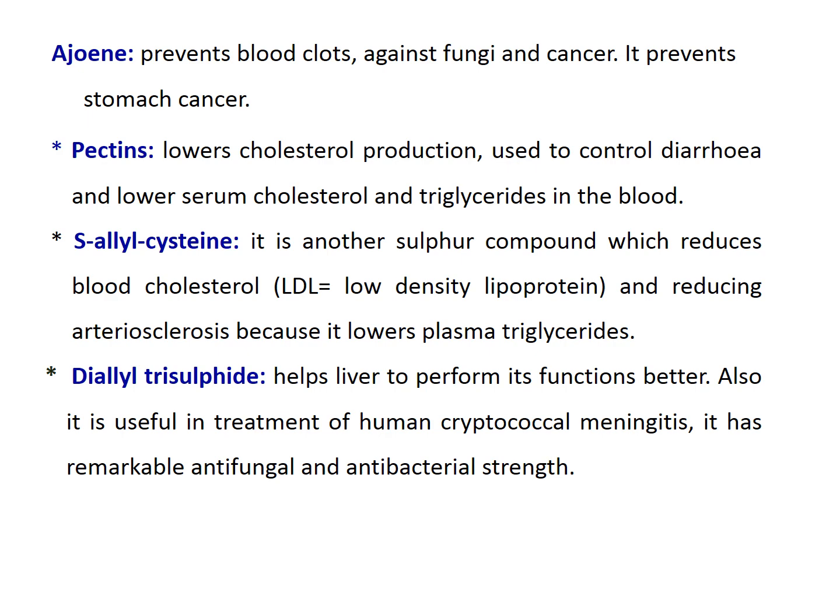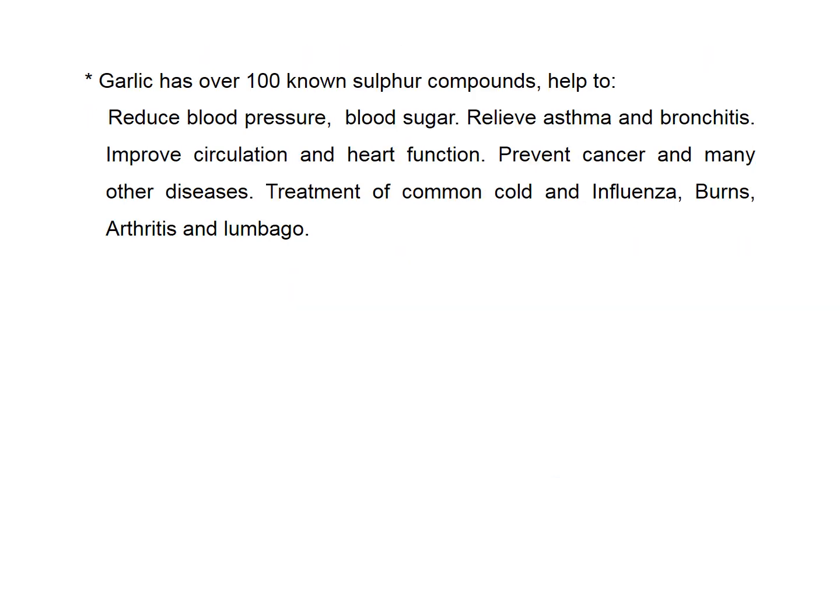Thialyl trisulfide helps the liver perform its functions and is useful in treatment of human cryptococcal meningitis, with antifungal and antibacterial activity. There are more than 100 sulfur compounds present in garlic, with activities ranging from reducing blood pressure, controlling blood glucose levels, relieving asthma and bronchitis, improving circulation, enhancing immunity, activity against common cold and influenza, and topical application for treatment of warts, arthritis, and lumbago.